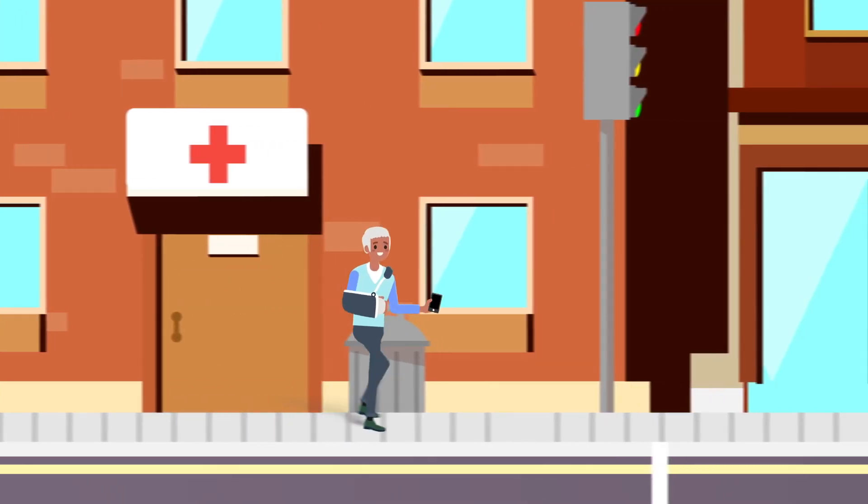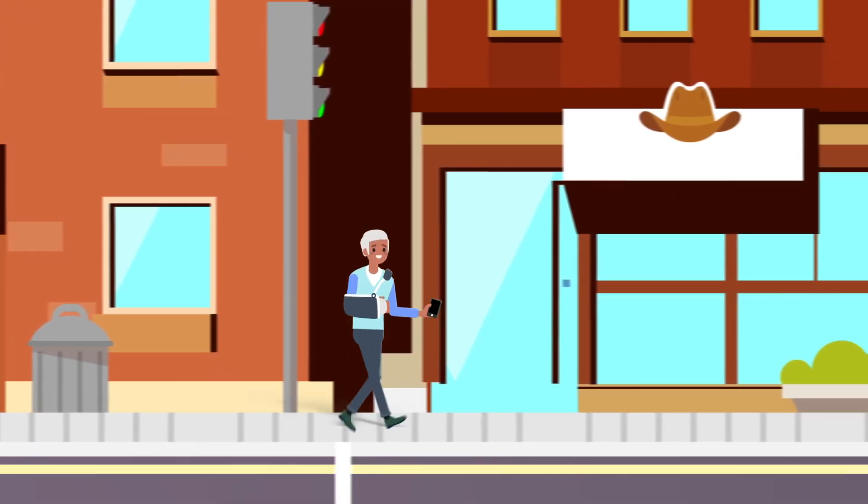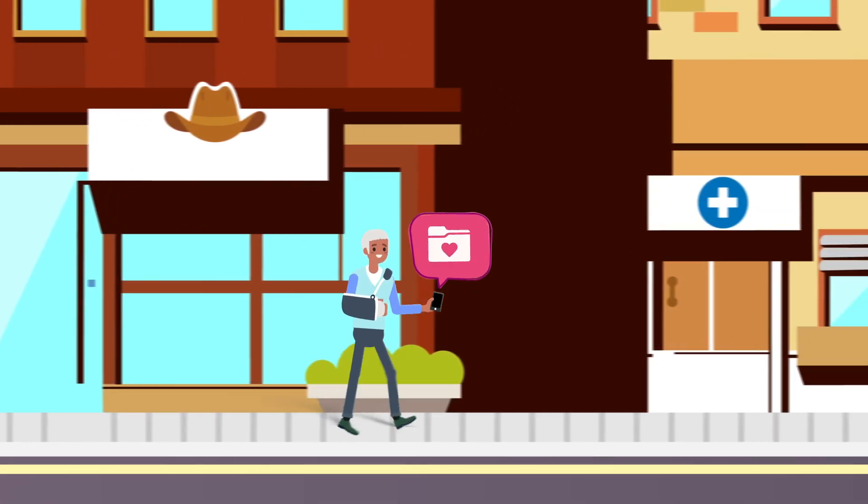As Sam continues along the road to recovery, no matter who he sees or where they are, Sam and his care team stay informed at every step.